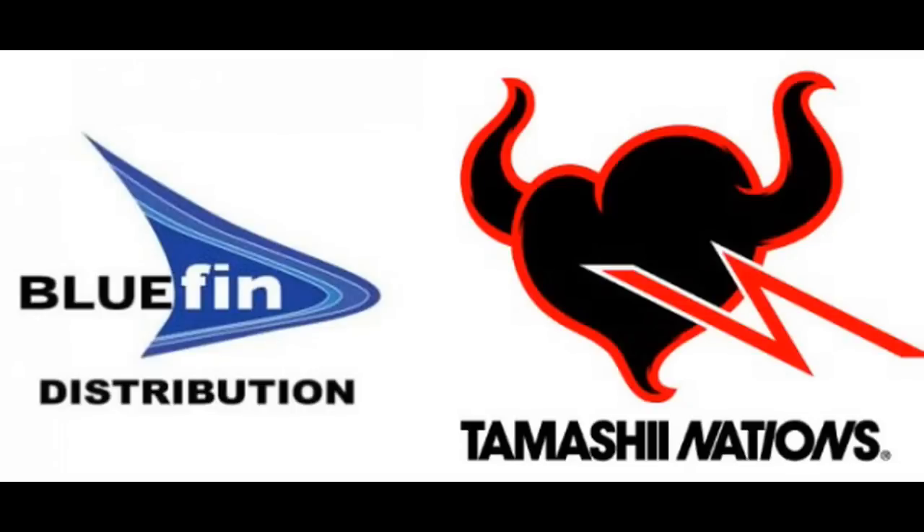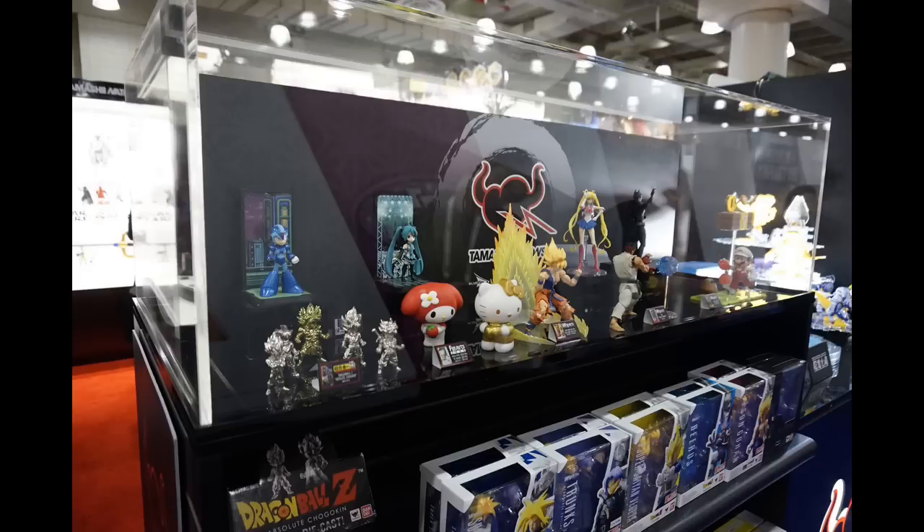Yes, sir, we're officially back at it. This is Book Nice coming at you from New York Toy Fair 2018. I'm here with Rich. We're at the Bluefin booth, and he's going to walk us through and give us some insight, some information on everything that's going on for Bluefin, Tamashi, and Bandai for 2018 and beyond.